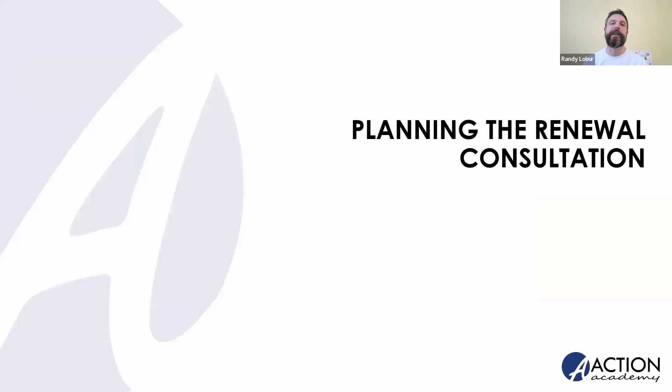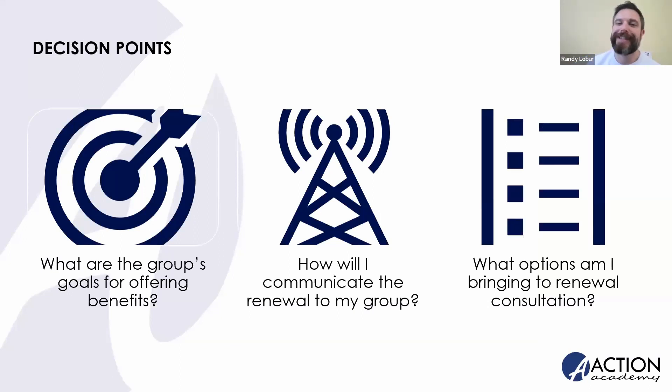Let's talk about how we can plan and approach that renewal consultation. This session might be built for folks who are newer to the industry, newer to navigating renewals — but never a bad reminder to have. When you are building or designing that renewal conversation, there really can and should be a design to it. It should be a thoughtful conversation where you're walking the group through their options and figuring out what to narrow down and present to them. We think there are probably three big questions you need to consider: What are the group's goals for offering benefits? How are you going to communicate about the renewal to the group? And what options should I bring to the table for the renewal consultation?